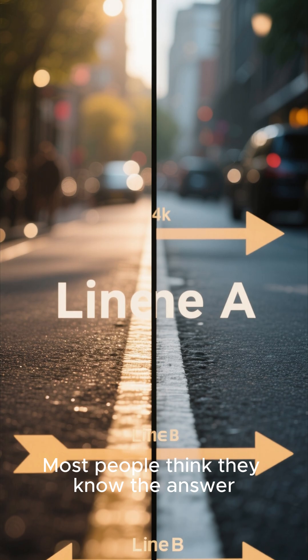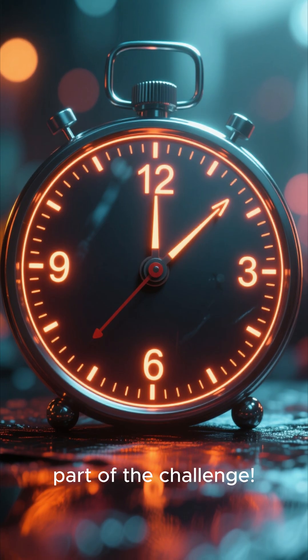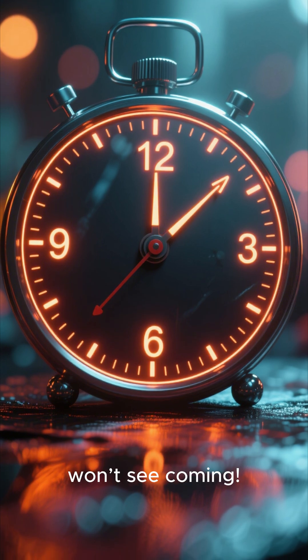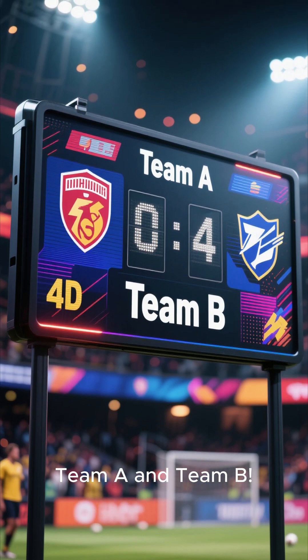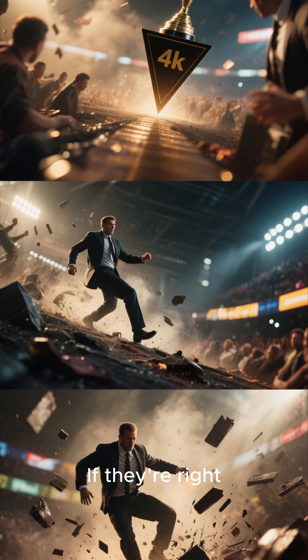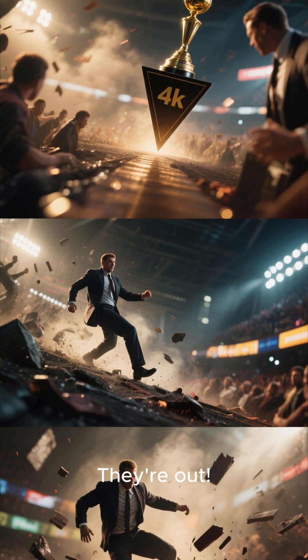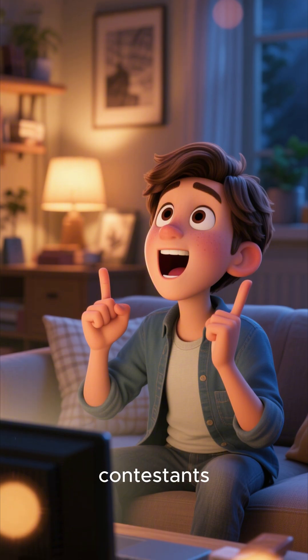Most people think they know the answer, but they're wrong. And today, you are officially part of the challenge. Stay until the end because there's a twist you won't see coming. We're putting two teams head-to-head — Team A and Team B. Each team will choose which line they think is longer. If they're right, they move to the next round. If they're wrong, they're out. And you watching at home, play along and see if you can beat our contestants.